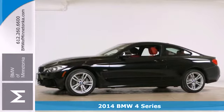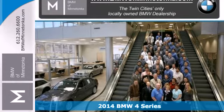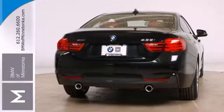It's a 2014 BMW 4 Series. The design of this coupe screams athleticism and sheer driving pleasure. It has a high quality interior paired with impressive German engineering.